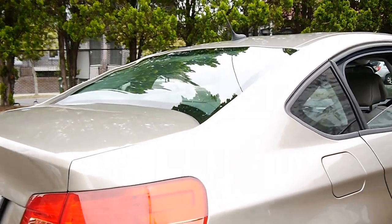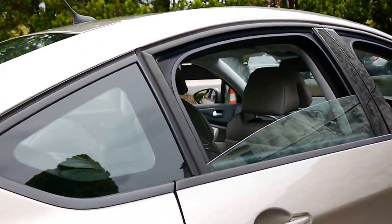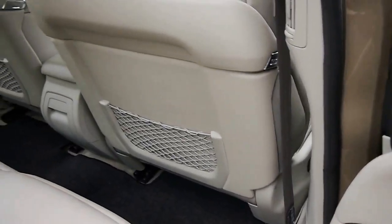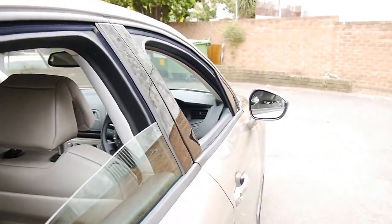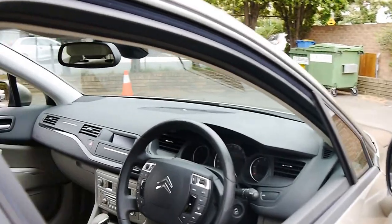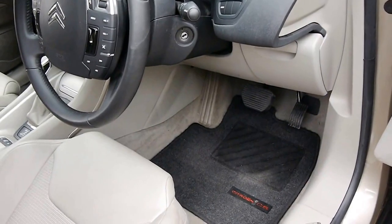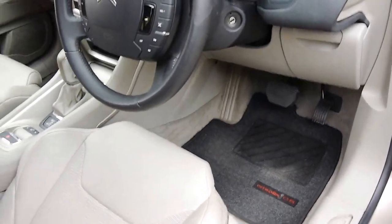We've sold a number of these C5s, and whenever we get them they do seem to sell very quickly. The back seat really doesn't look like it's had much use at all, and the car has only done 66,000 kilometres from new. It's got the original Citroën C5 mats.